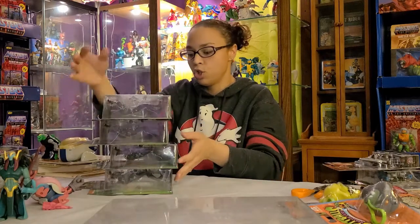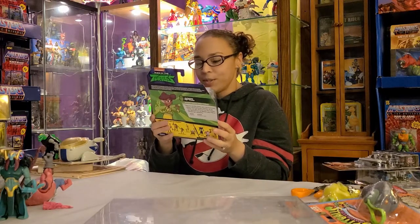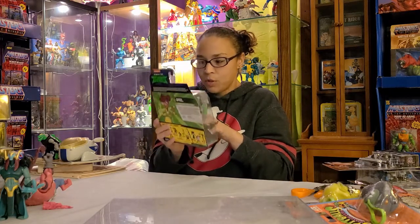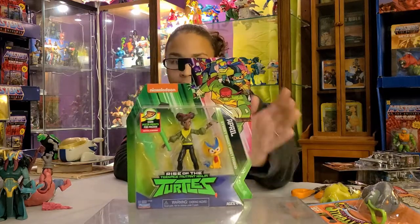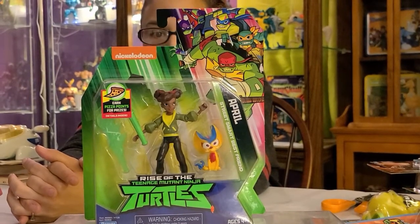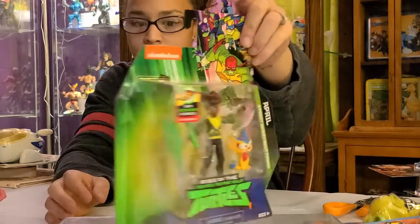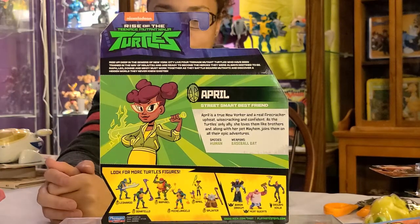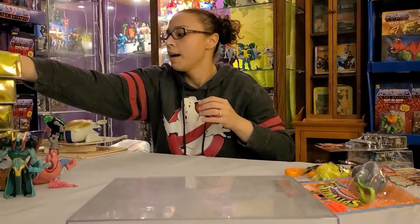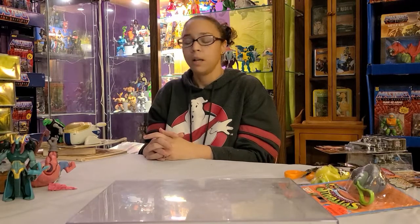Our son will probably only get one Origami Ninja, but that's fine. We were also fortunate enough to find April O'Neil. I love her — she's African-American, which is great, and she comes with a weird little animal called Mayhem and her weapon is a baseball bat. The more I look at these figures, the more I want to watch the Rise of the TMNT cartoon to see how they play out. Stay tuned — I may share how it goes!